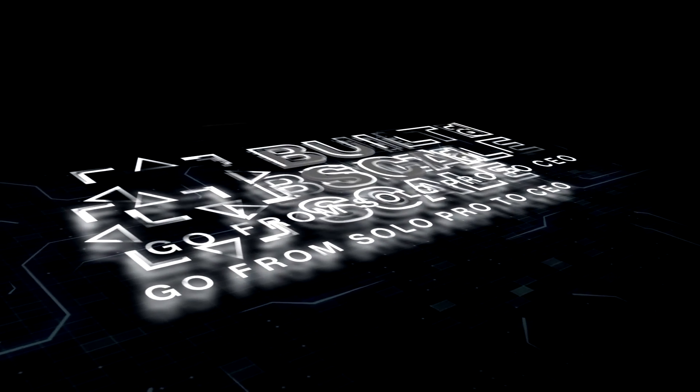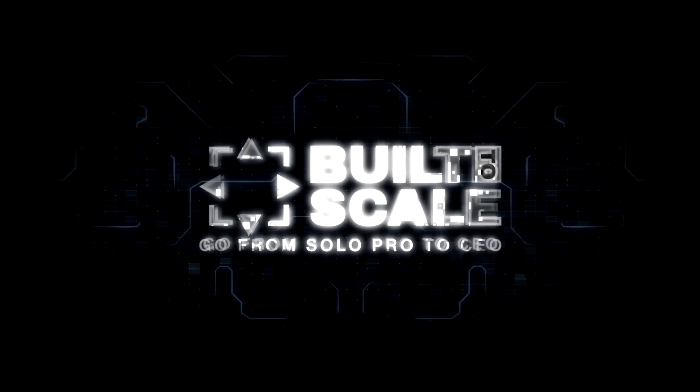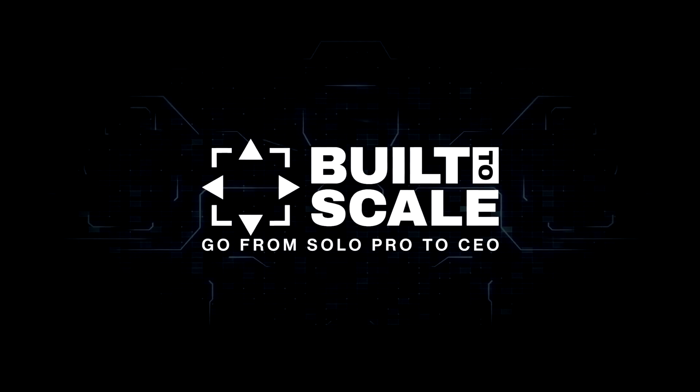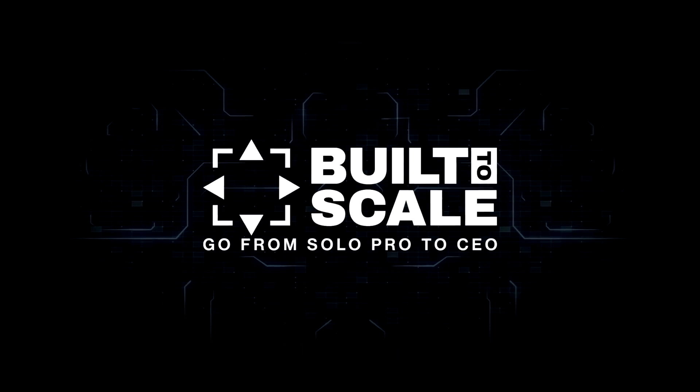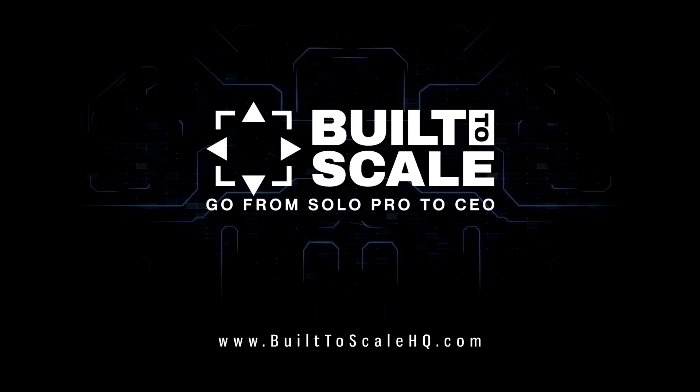Thanks so much for listening. If this episode helped you, share it with someone who needs to hear it. For more information on how you can work with me and great resources for your business, head over to builttoscalehq.com. Join us next time for Built to Scale, and until then, take some fast, focused, imperfect action — I believe in you, I've got your back. We'll talk soon.